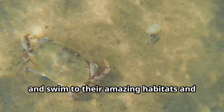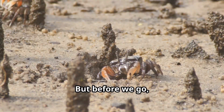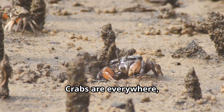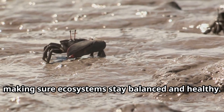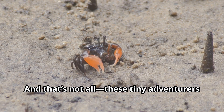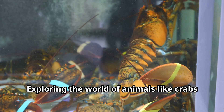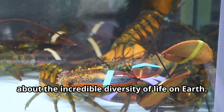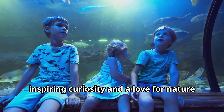What an incredible adventure we've had today! From learning about how crabs communicate and swim, to their amazing habitats and defense tricks, we've discovered so much about these fascinating creatures. Crabs are everywhere — from the deepest oceans to the highest mangrove trees — and they're nature's little cleaners, keeping ecosystems balanced and healthy. These tiny adventurers are living proof that even the smallest creatures can make a big impact on our planet.